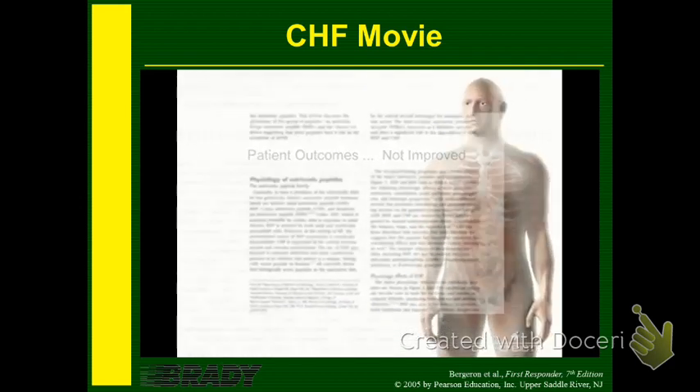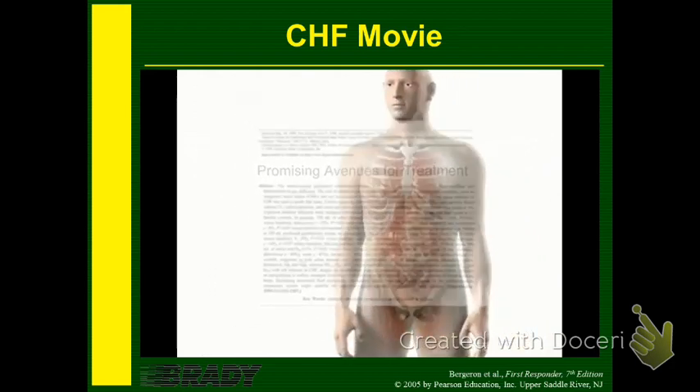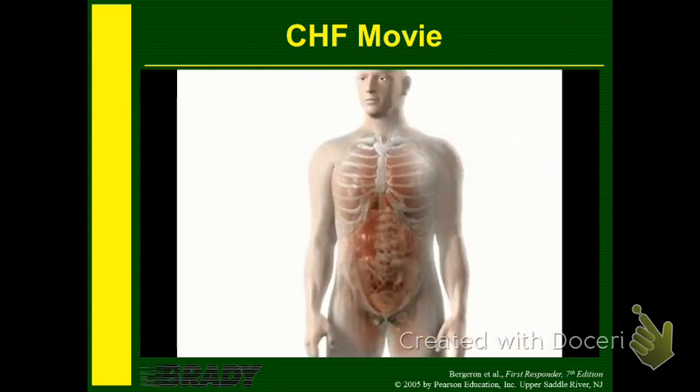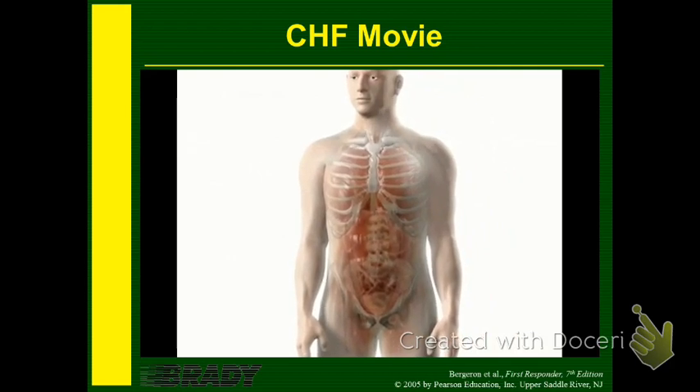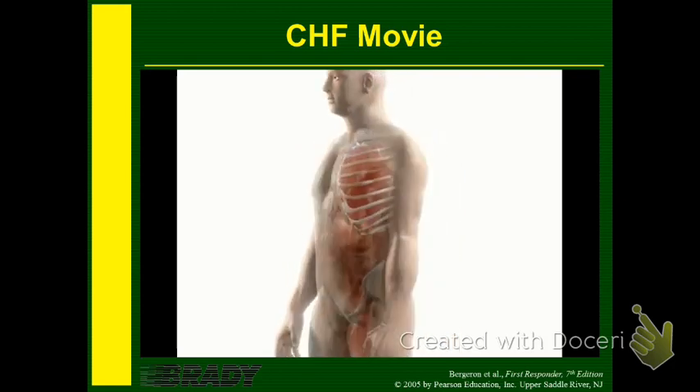An examination of the pathophysiology of acute decompensated heart failure identifies promising new avenues for treatment. During heart failure, the heart cannot circulate enough blood with normal cardiac filling pressures to meet the metabolic needs of the brain, kidneys, heart, and hypervital organs. The body responds by releasing neurohormones. Certain neurohormones help maintain blood pressure, but over time they cause heart failure to worsen.